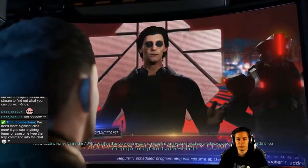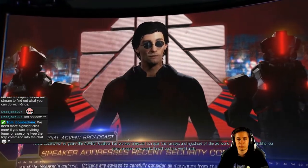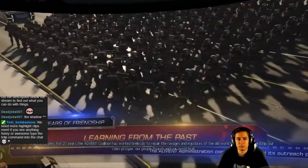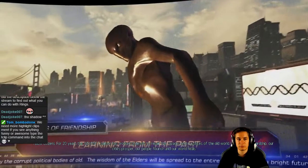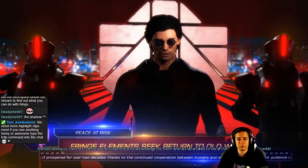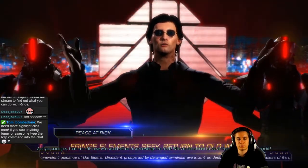Fellow citizens, for 20 years the Advent Coalition has worked tirelessly to repair the ravages and injustices of the old world. Under our stewardship, our cities prosper, our people flourish, and our world heals. And yet among us there are still those who would refuse to acknowledge the truth — who are determined to see all that we have achieved destroyed.